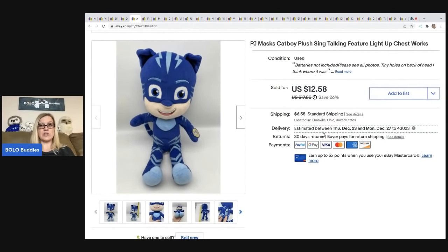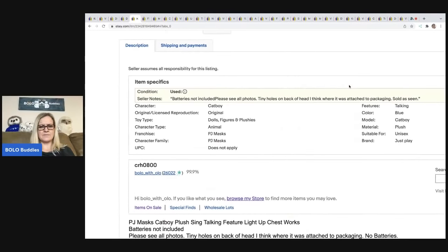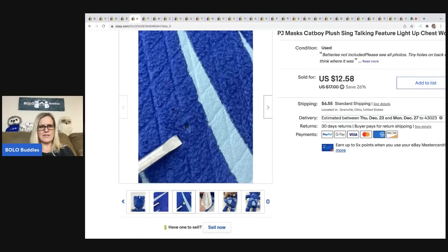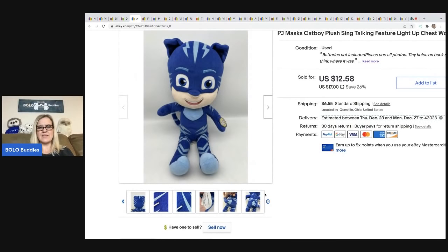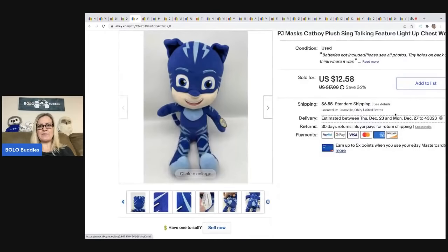This guy I almost donated. I got him at a garage sale for 50 cents, but there were tiny holes on its head — I think where the tag was attached and somebody pulled it through and snagged it. I decided to list it anyway and did a video on it, and it sold really really fast. It wasn't big money — it sold for $12.58 and the buyer was all in for $21.03 — but since I was going to donate it, I'm pretty happy with that.